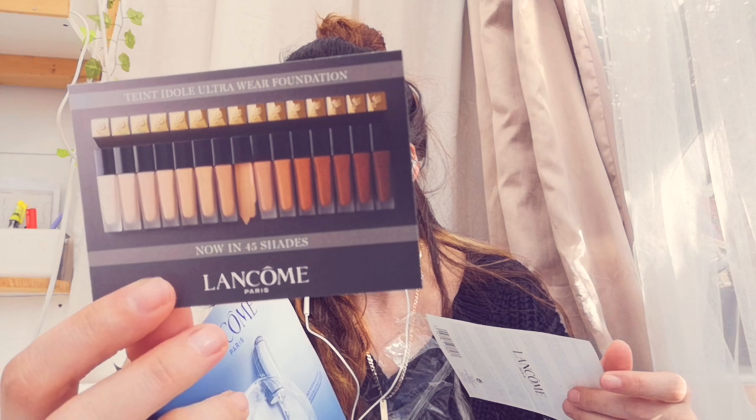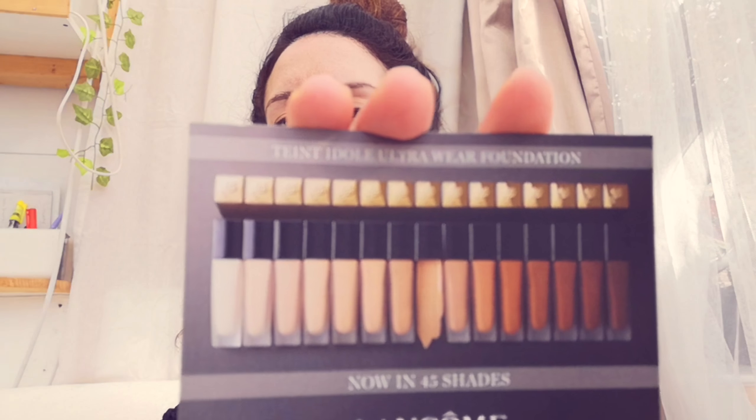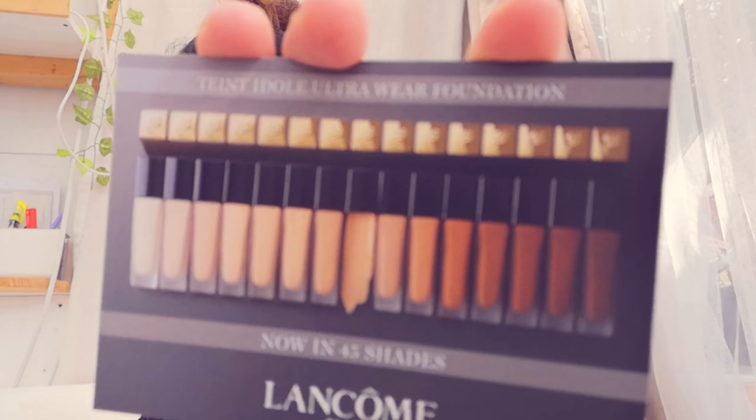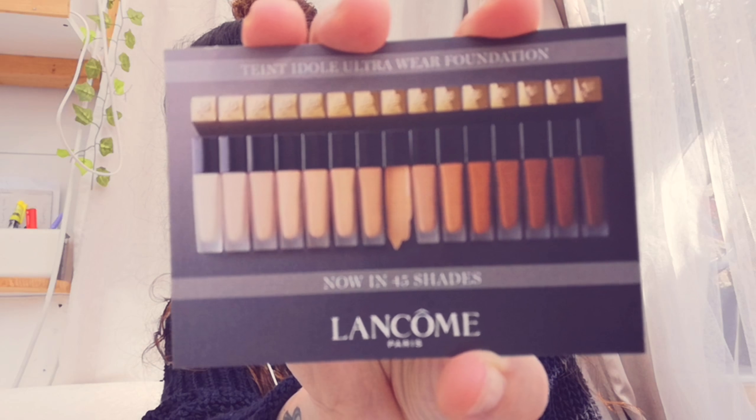The foundation is up to 24 hours staying power, full coverage - they've got the full coverage version and the light coverage. I got the light coverage because I believe that when you get older you shouldn't put too much foundation on your skin because it actually makes you look older. They have a very light shade and a very dark shade, so no matter your skin tone you will find something to match.